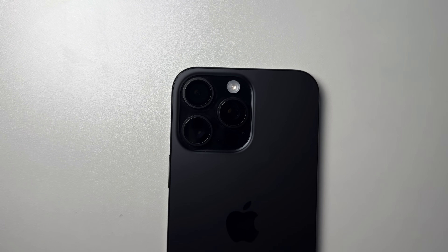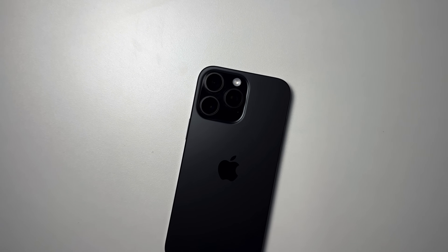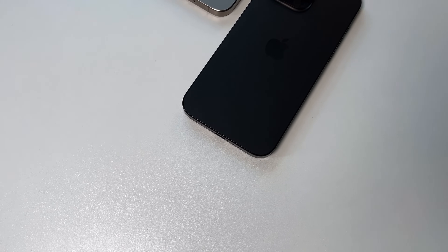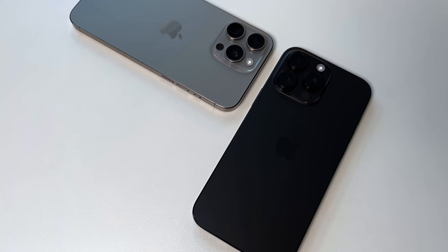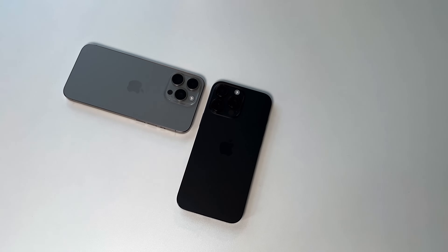In terms of actual camera hardware upgrades on the 16 Pro Max, there are four. My favorite: the ultra-wide camera went from 12 megapixels to 48 megapixels. This makes the transition from 0.5x to 1x zoom much better. With the 15 Pro Max, moving away from the main 48MP sensor to the ultra-wide immediately showed a quality drop — more noise, especially in low light. Now with the 48MP ultra-wide, you get a much crisper shot overall.